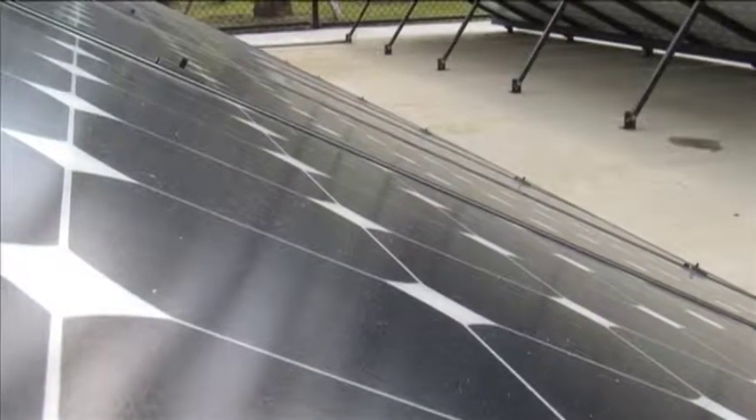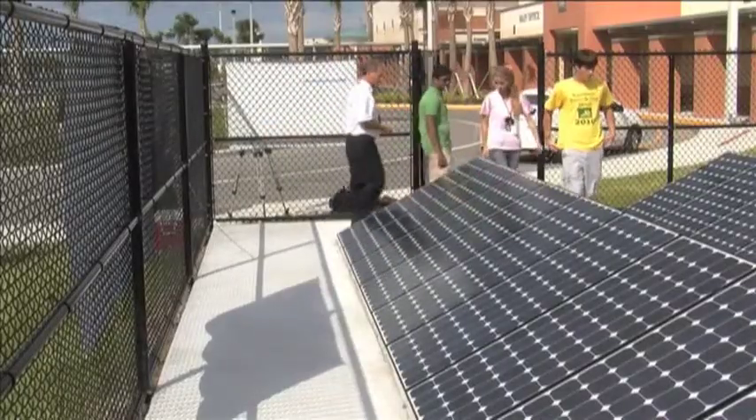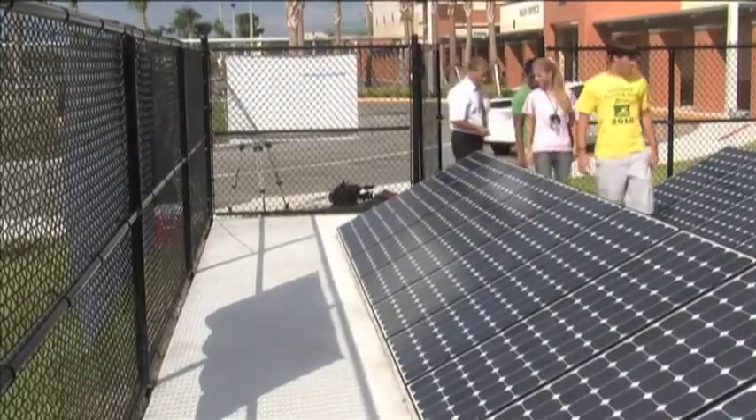What I'm doing is I'm testing the efficiency of solar cells at different temperatures. The solar panels that we have here — I think it's great because it's more of a large scale version of my science fair project. I think we're really lucky, it's exciting to see how it works.